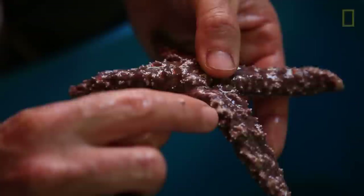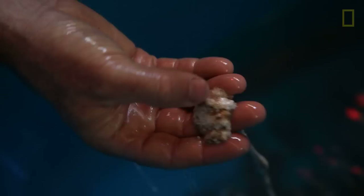If we came back in a couple of days we would find probably something that looked like this. This is the result of wasting disease.